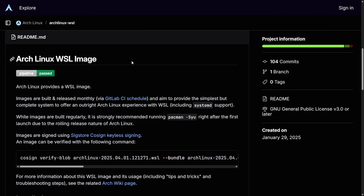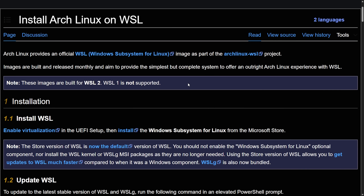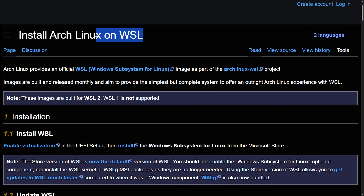That's not all that has officially come to Windows Subsystem for Linux. We now have Arch Linux providing a WSL image as well. These images are built and released monthly, just like updated ISOs from Arch Linux. You can now run Arch Linux officially on WSL — originally created on January 29, 2025. We officially see an image for April and one expected for May. There's also a new Arch Wiki post called 'Install Arch Linux on WSL.' Arch Linux provides an official WSL image as part of the Arch Linux WSL project, with images built and released monthly to provide a complete Arch Linux experience.